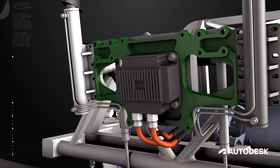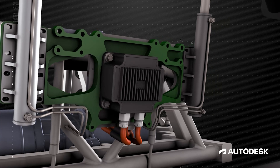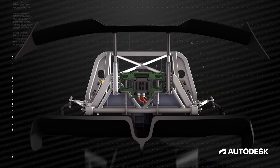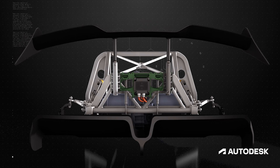Using generative design for this particular component, we were able to come up with a solution that's around 40% lighter than where we started, in a really short space of time, thanks to how efficient the generative design process is. In the future we really intend to use generative design again. How we've seen it add to our process without replacing the design process has been fantastic.